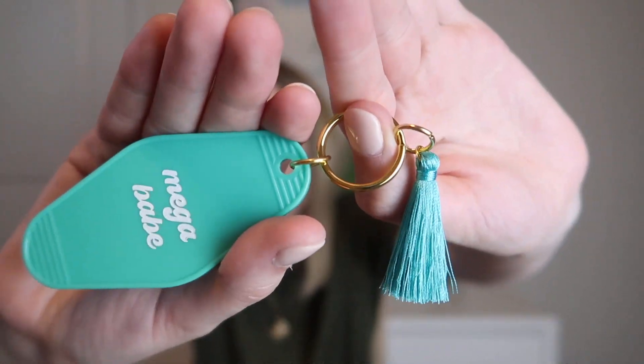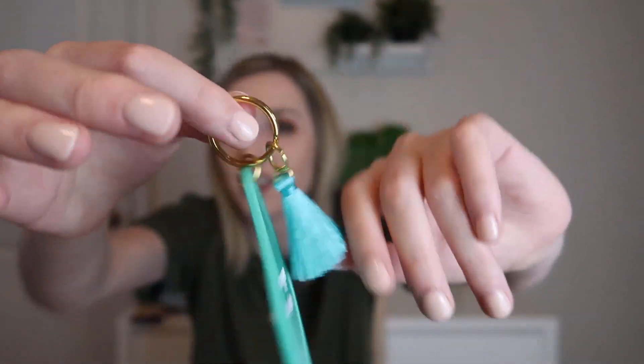The next thing I'm seeing is a keychain. It says 'mega babe,' just to remind yourself how great you are. It's like a retro hotel key style keychain in a minty green color, with gold accents and a tassel. That's actually really cute, and you will not lose your keys with that for sure.